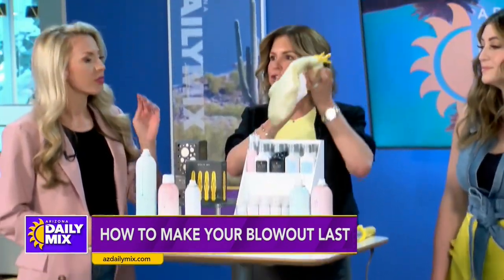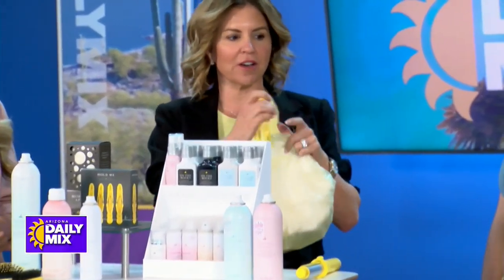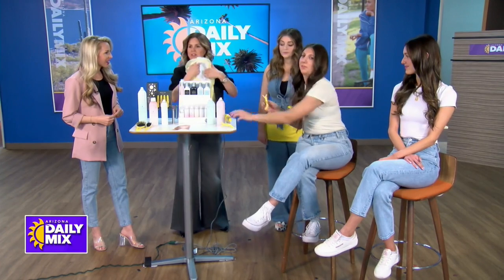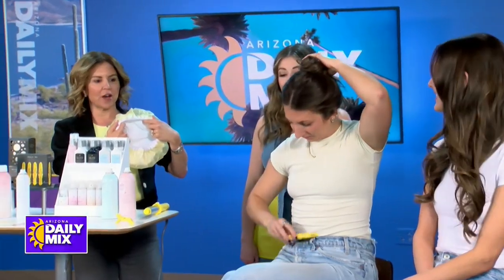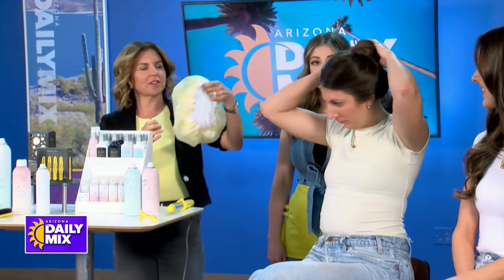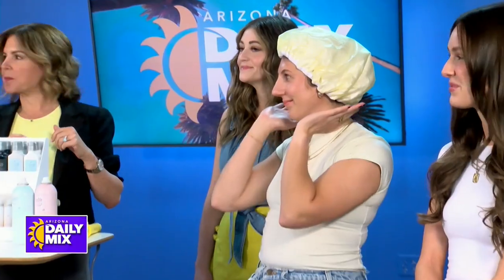One of the easiest ways to make your blowout last is to invest in a fantastic shower cap. This is our Drybar shower cap — it's terry cloth on the inside. Amanda has a lot of hair, so she's going to wrap it up. Before she gets in the shower, she's going to use one of our Hold Me Hair Clips and just throw this on. Look how easy that is — it's going to keep your hair dry and protect the blowout.